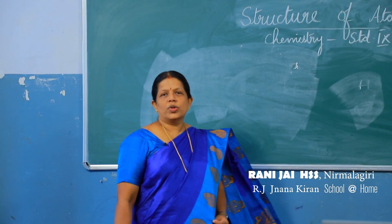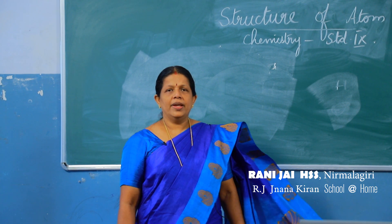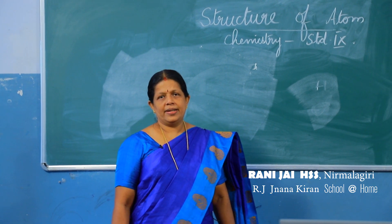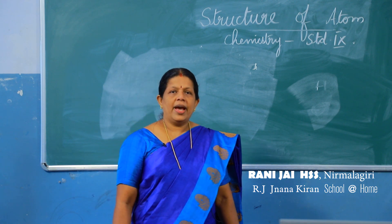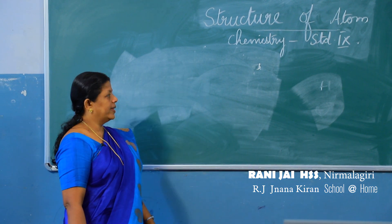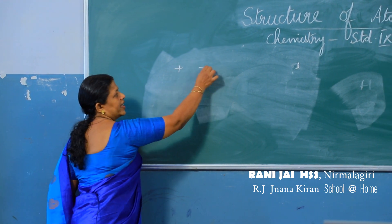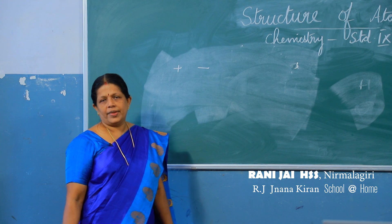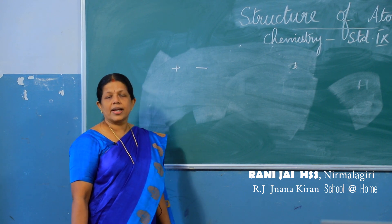First we will study about Humphrey Davy. He understood that electric current can be passed through liquids, and he also proved that the particles present in it have two types of charges, that is positive and negative.